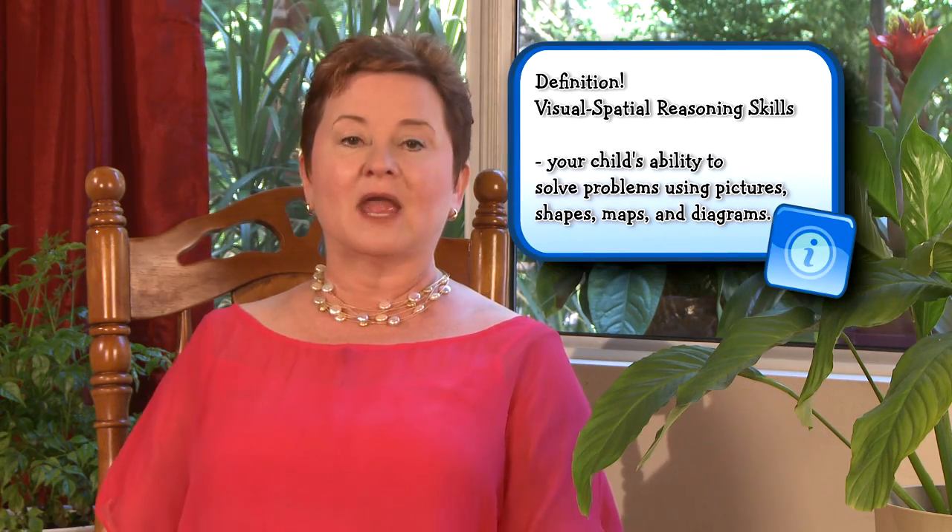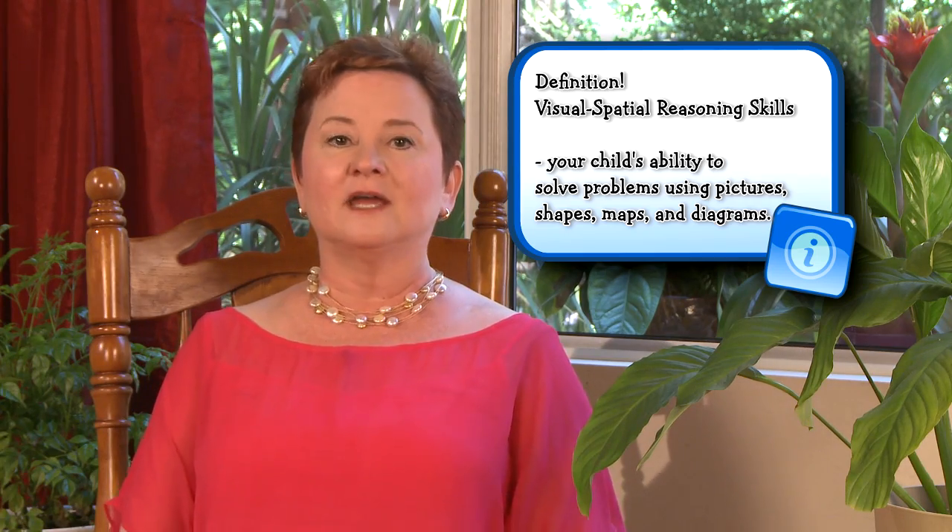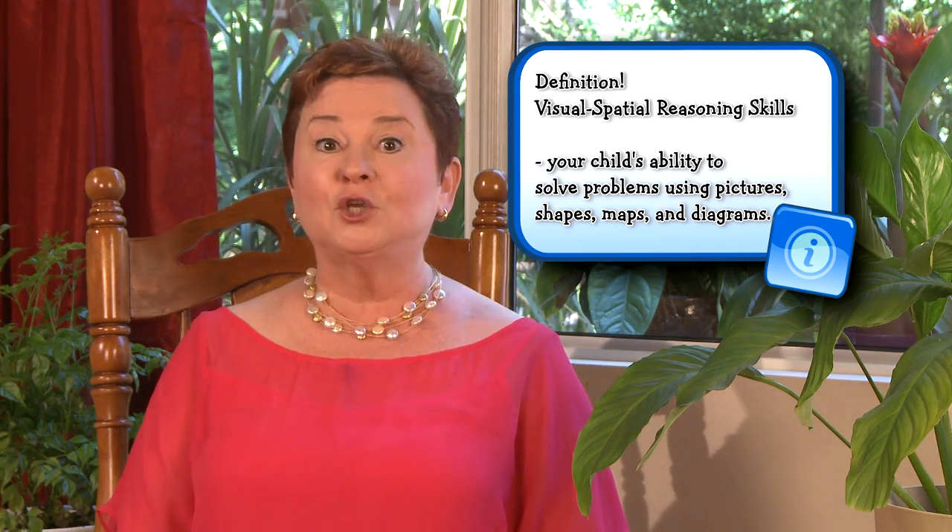Hi, I'm Karen Quinn, the testing mom. Today, I want to talk to you about your child's visual spatial reasoning skills. I know, it sounds really boring, right? Trust me, it's not. It's huge.